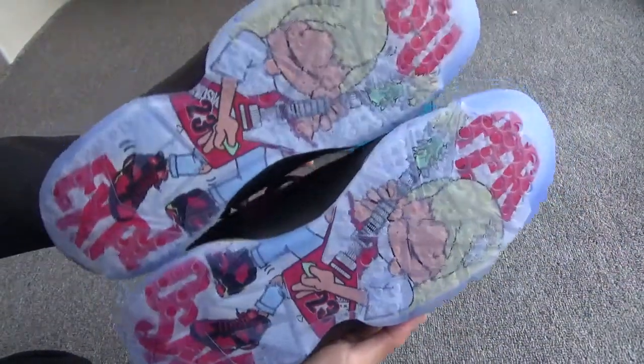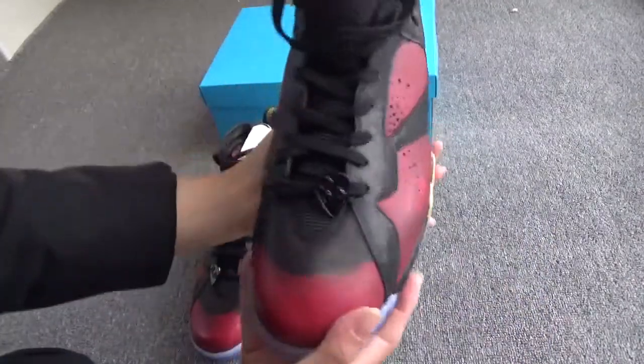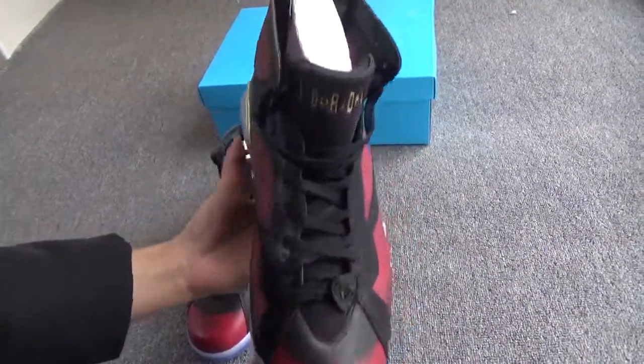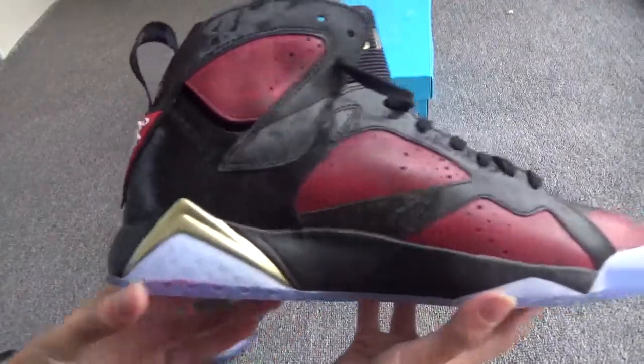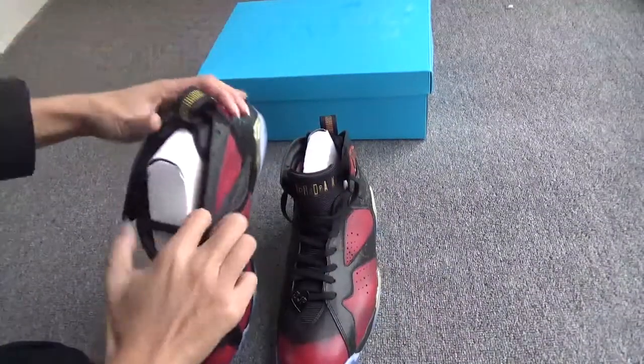Now let me show you another pair — have a quick look. Here's the back, another side, and the bottom.